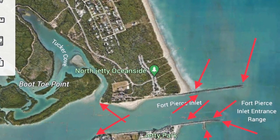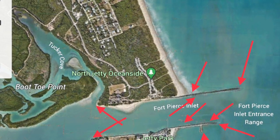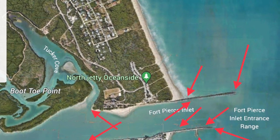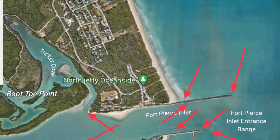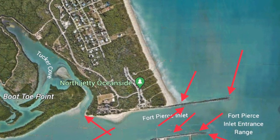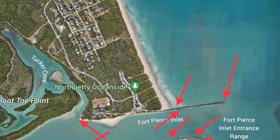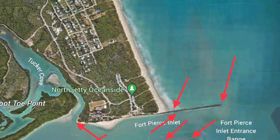The next inlet south from Sebastian is Fort Pierce Inlet. Fort Pierce has some huge snook, especially this time of year — you can catch them on the jetties and the tips of the jetties. The most famous part of Fort Pierce Inlet for fishing is the south jetty and Jetty Park. You can park there, walk out to the tip, or walk out to the little spur toward the south and catch plenty of snook. It's a live bait situation unless you're fishing at night, so bring croakers, pinfish, or catch your own right there around the jetties.